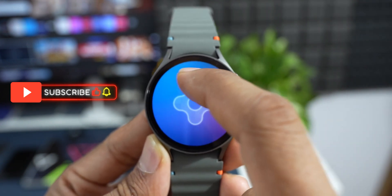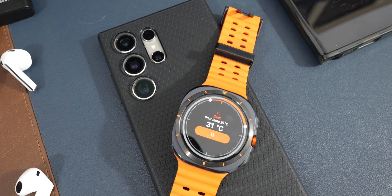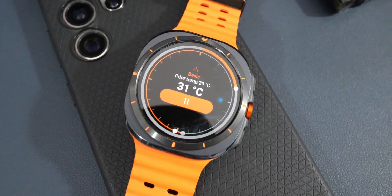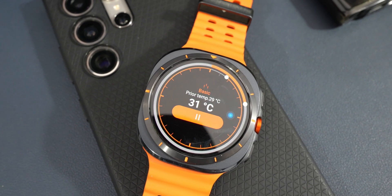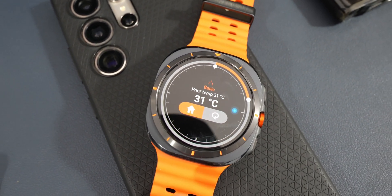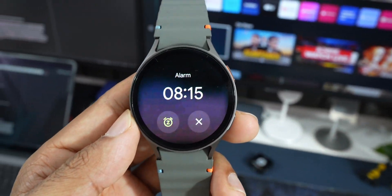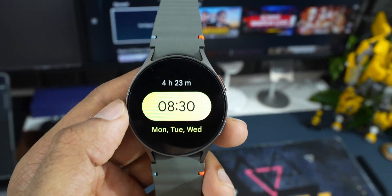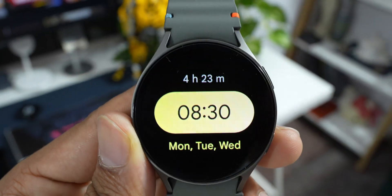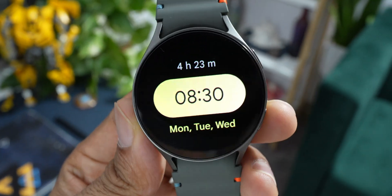These are some pretty cool games you can check out for your Samsung Galaxy Watch. Let me know your favorite game, and if you have other games or applications to mention, drop them in the comments — it would definitely help the community. If you haven't subscribed to the channel yet, go ahead, hit the subscribe button, and give this video a like if you find it informative. Thanks for watching — take care and stay safe!